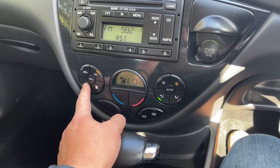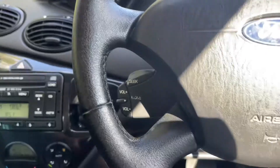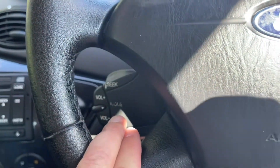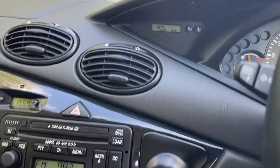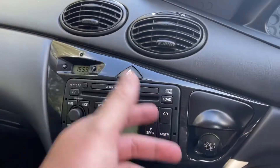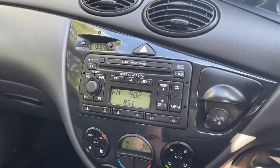Let me turn that down. So we've got the audio control function unit, the all-important trip computer, a clock — mod cons. It has got a 6-disc CD player, which is awesome.